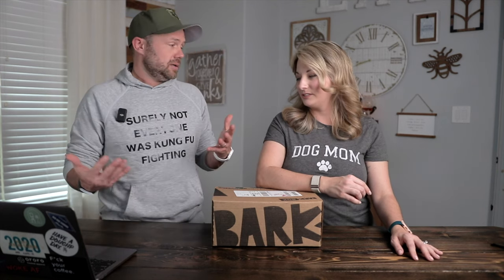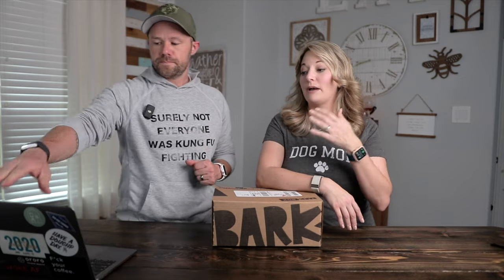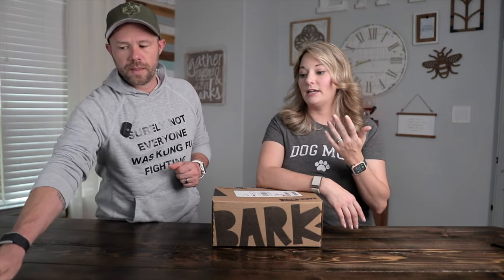A nice thing about BarkBox is they are highly customizable. They say every pup is unique, so you can tailor your box based on food sensitivities, chew styles, play styles, durability, size, breed, and more. When you sign up, they ask about your dog — if there's anything to stay away from or any allergies. My lab had a dairy allergy so she couldn't have anything with milk, but Lola is perfectly fine and hasn't had any allergies we've noticed.